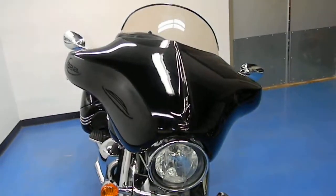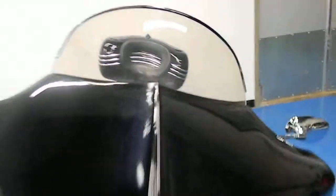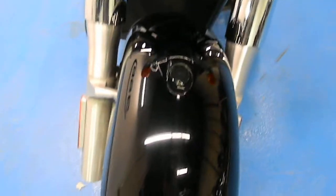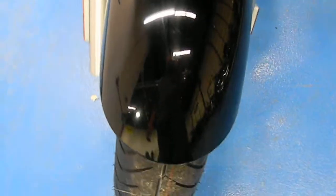Starting off at the front, you can see it's got the Corbin fairing on there with kind of a mid-length windscreen. The headlight's in good shape, chrome's still shiny, as are the forks and fork protectors. The front fender's in good shape, and it's got a brand new front tire on there.